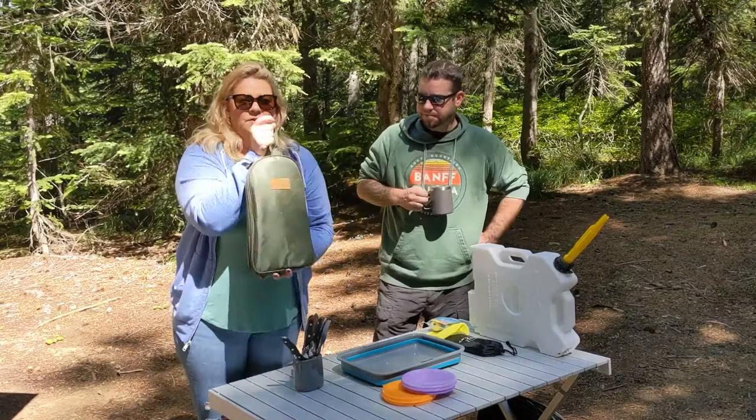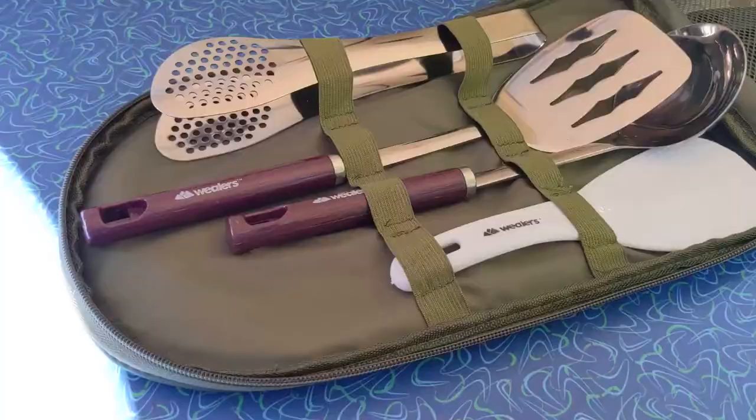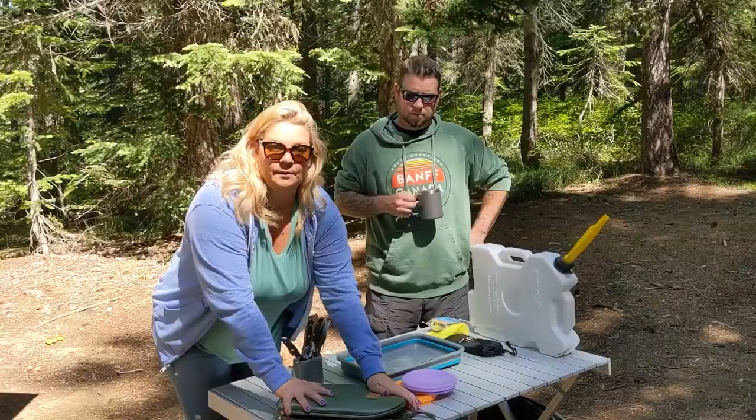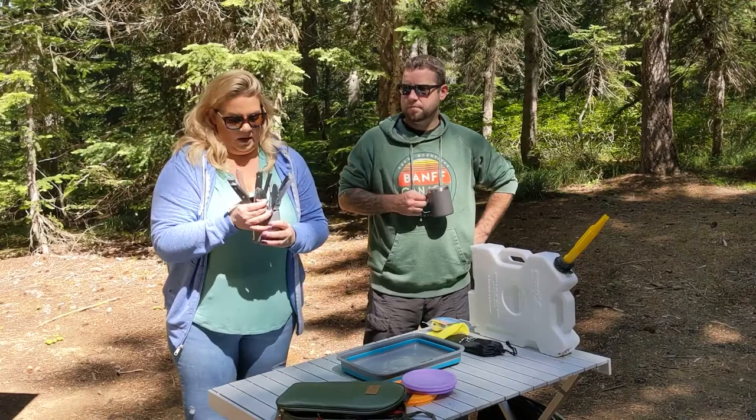For kitchen and galley accessories, we picked up a couple of new things. We'll start with this kitchen utensils kit — super compact and portable. We just shove a bunch of stuff in here. It comes with tongs, scissors, spatulas, can openers, and all that good stuff. It collapses up really nicely, so it's handy and saves space.